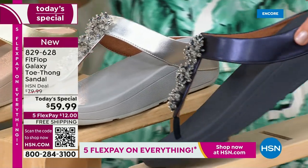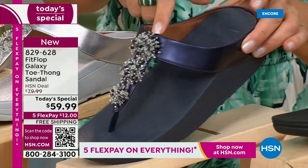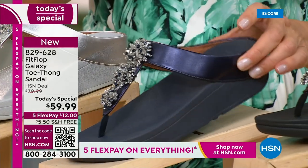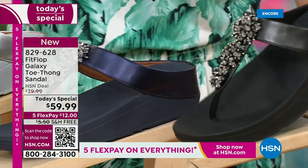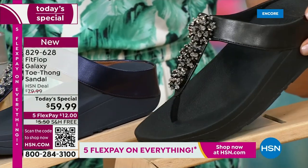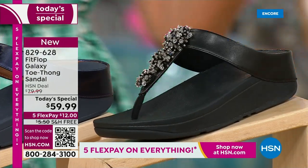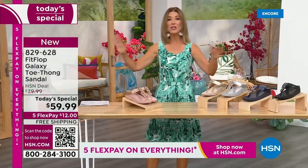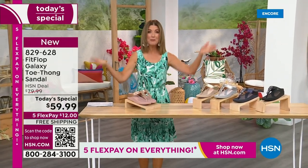We've got a fabulous navy. Notice the navy also has the all-navy bottom, that beautiful almost jewel-tone sheen — that's like sapphires and diamonds. This is like jewelry for your feet. And if you love black and white, it's going to be the perfect night to shine. We have today's special pricing of $59.99, an incredible, unheard-of price for Fit Flop. We also have five Flex Pay and free shipping.